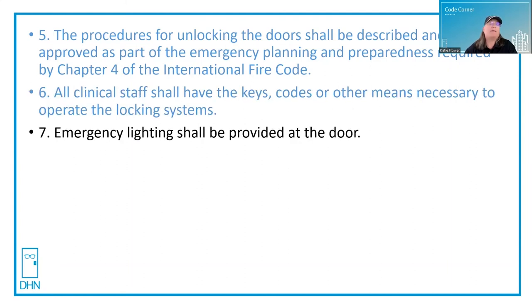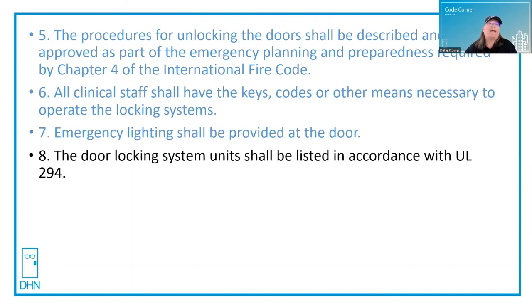Seven: emergency lighting shall be provided at the door. And eight: the door locking system shall be installed in accordance with UL 294.